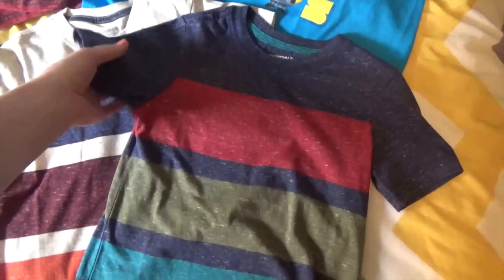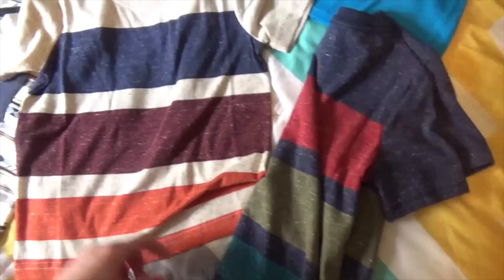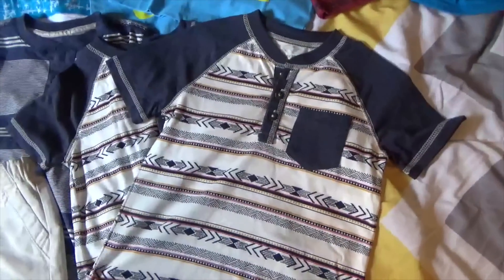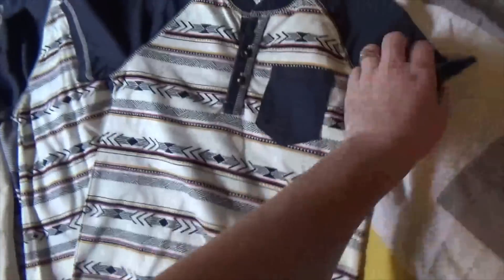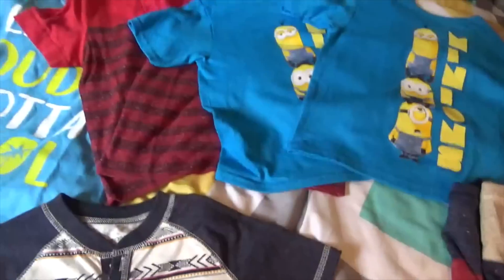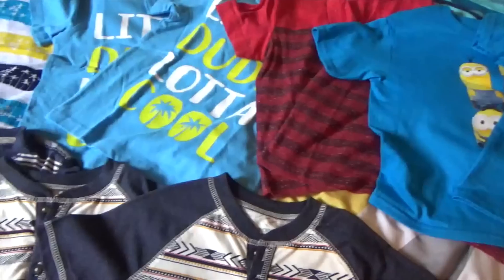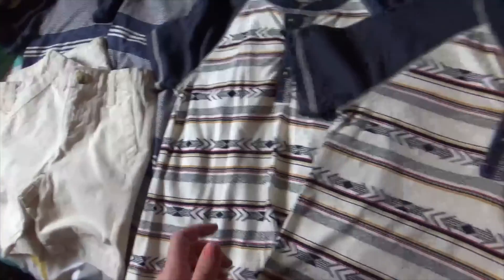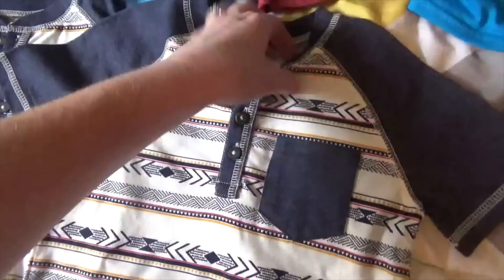A lot of these are Arizona brand. There's this one that Kyson wanted and then this one that Kaden wanted. And then we have this shirt — this is absolutely adorable, I am in love with this shirt. All of these shirts from JCPenney were $6, and actually most of the clothes we got were no more than $6. Besides the jackets, I think every single one of them was less than $6. This is again Arizona brand from JCPenney.